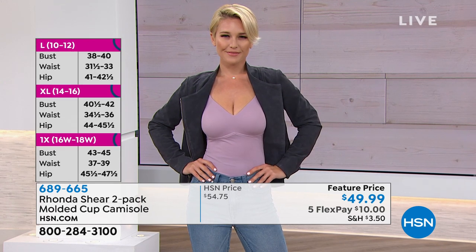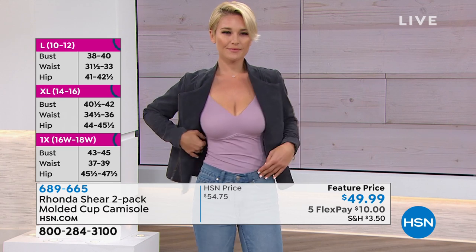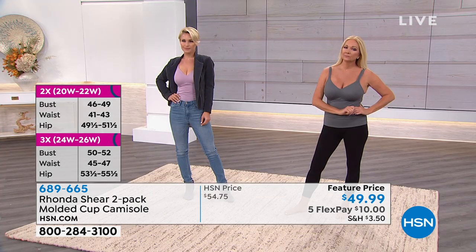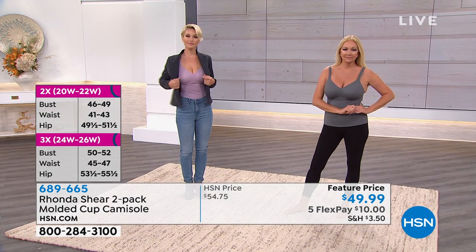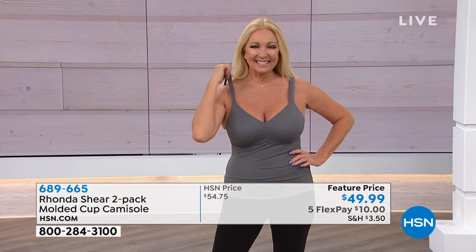Lauren, are you in the small or extra small? She's in the small, and she's so tiny. It molds to your body — she looks fantastic. Just shop your top size. Gina, what size are you in? She's in the medium and it molds to her. You can work out in this, you can wear it as an underwear blouse, you can wear this as your outerwear or underwear.